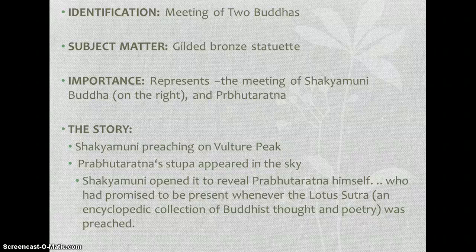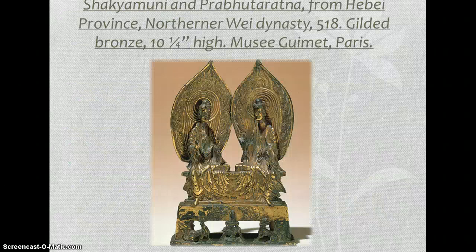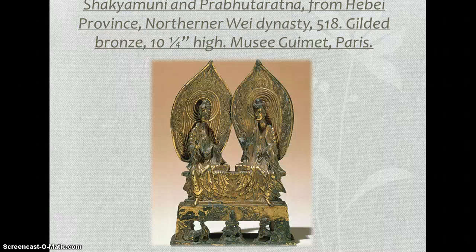They both sit in the Lalitasana pose — L-A-L-I-T-A-S-A-N-A — which means one leg is folded and the other is hanging down, which also indicates relaxation.